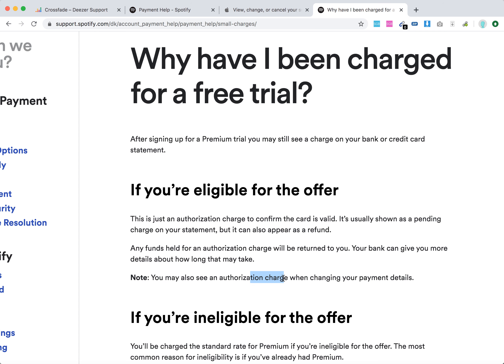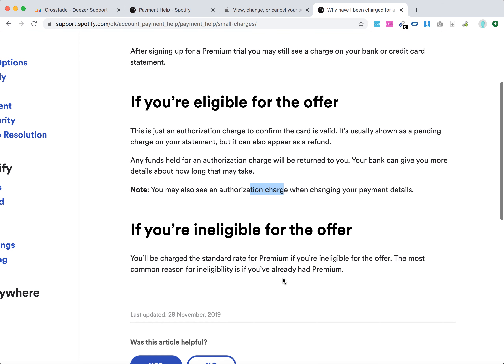Sometimes it can be pretty annoying because depending on the bank, it can be an instant money return or it can take like a few weeks or even months. So it can be pretty annoying, but you need to figure out that it's your bank causing the delay.